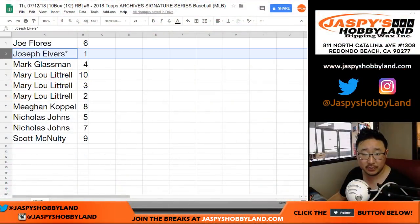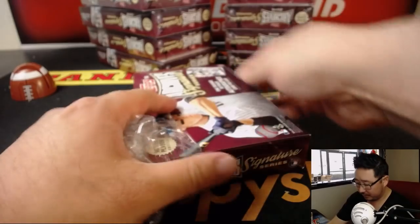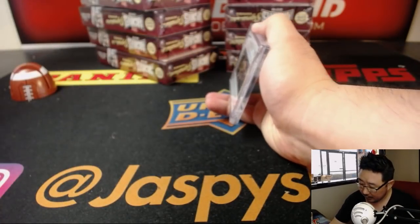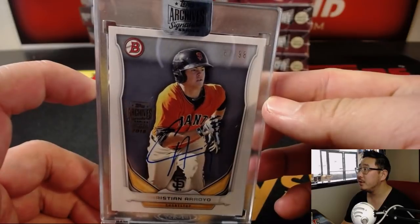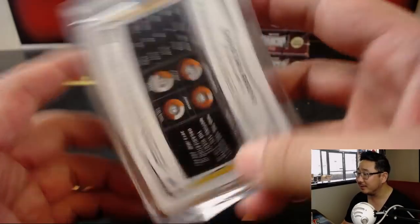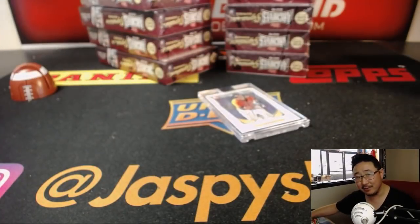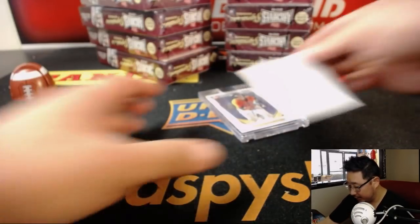Next up is Joe Ivers — a couple of Joes in a row. Box number 1, that's the top box in the left-hand column. Good luck. This one will be Oppo-Joe Mojo: that's Christian Arroyo, Giants edition, 67 out of 98. Kind of looks like Ian Happ's autograph a little bit, right? Have we ever seen them in the same room together? I haven't. Thank you, Joe. Appreciate it.